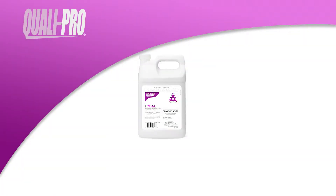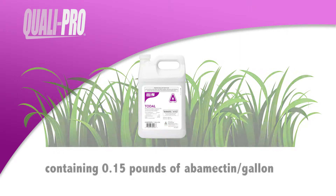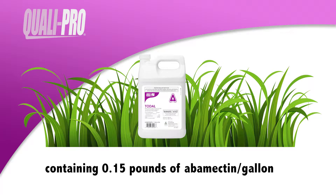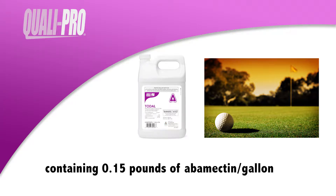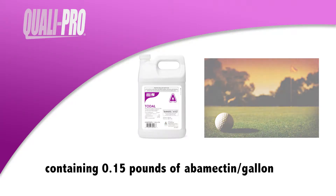QualiPro Toadol is an emulsifiable concentrate containing 0.15 pounds of abamectin per gallon that controls turf parasitic nematodes and Bermuda grass mites on golf course greens, tees, and fairways.